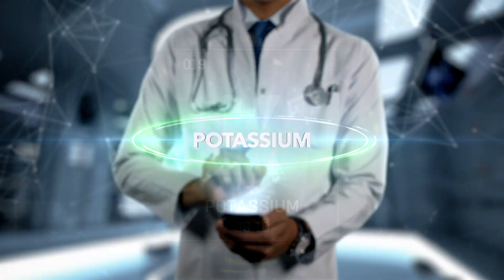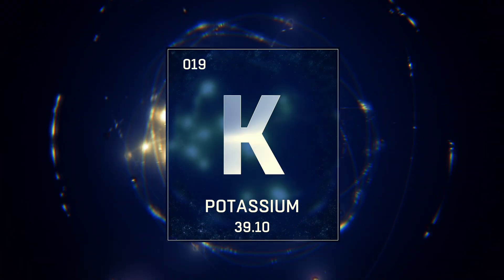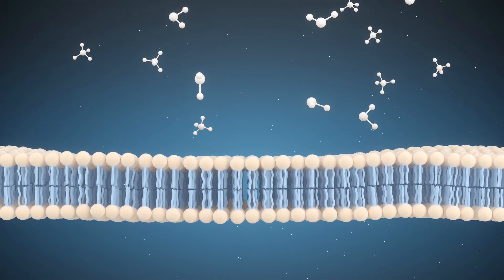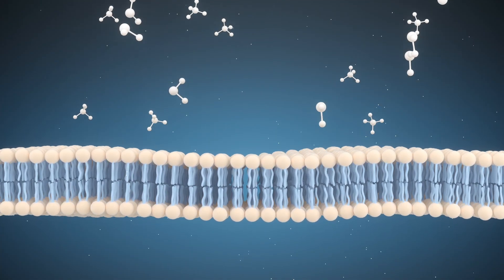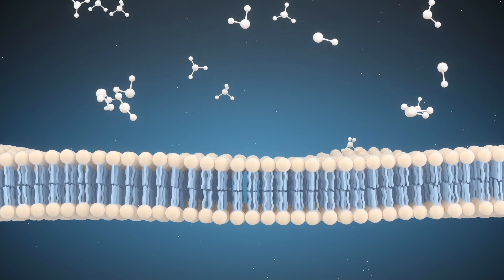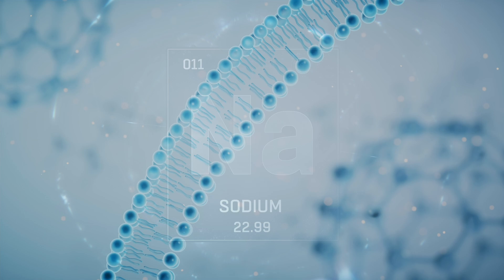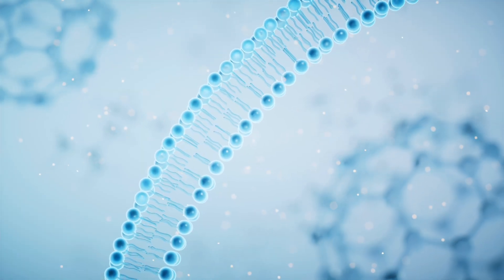Potassium is a mineral — a nutrient that helps keep our cells balanced. It actually controls how much fluid is inside the cell. It has a counterpart, the other side of that balancing scale, and that is sodium. Sodium controls fluid levels outside the cells.